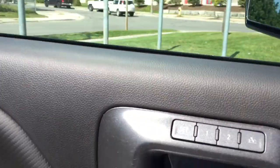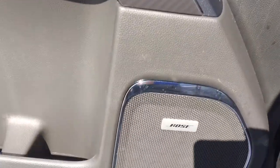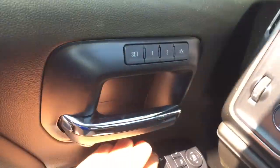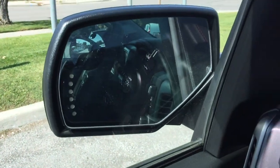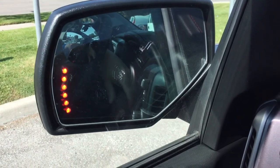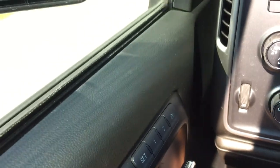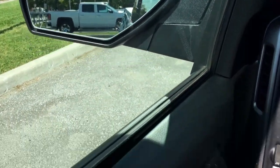Jump on in here and work our way from left to right. Bose Premium Audio, power windows and locks. And here are your folding mirrors — power folding. Integrated turn signals built in, and you'll also see a spotter mirror there. One touch of the button and it is back in position, ready to hit the road.